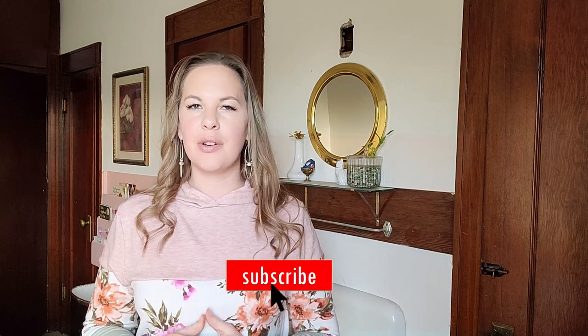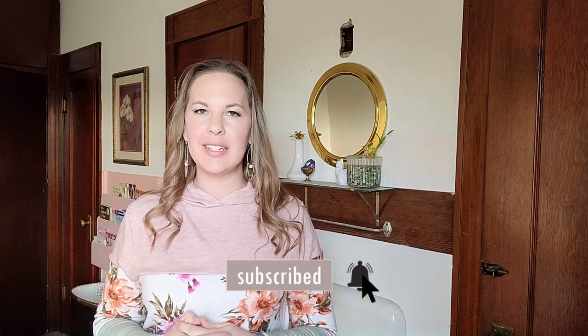If you're excited for this transformation, please give this video a like so more people can see it. Don't forget to subscribe — it's totally free and you can change your mind at any time. Hit the notification bell if you want to be notified every time our videos are posted, which should be every Tuesday.